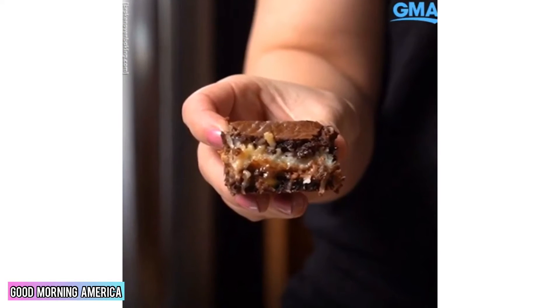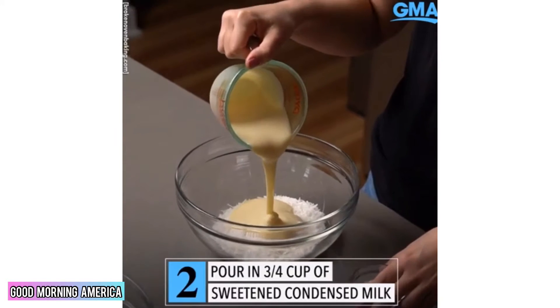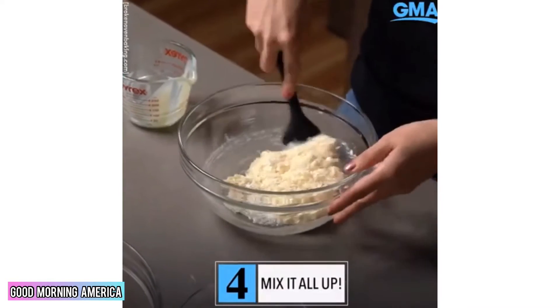This is a simple recipe — they are called Samoa Brownies. Add 1 cup of unsweetened shredded coconut. Pour in ¾ cup of sweetened condensed milk. Add 2 tablespoons of powdered sugar. Mix it all up.